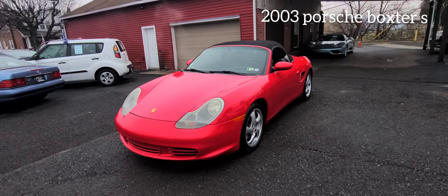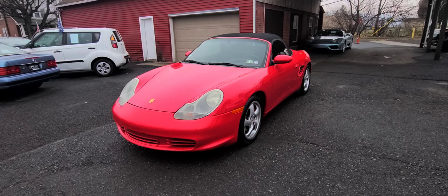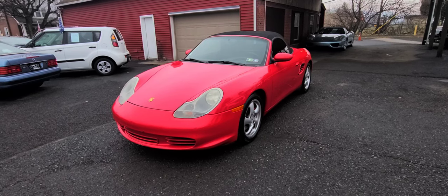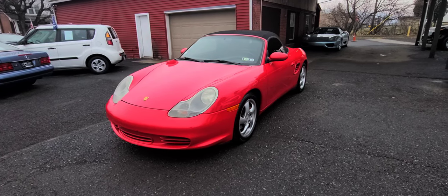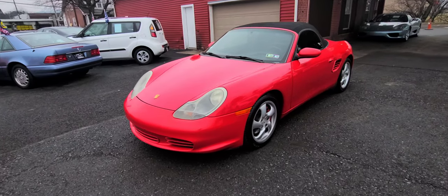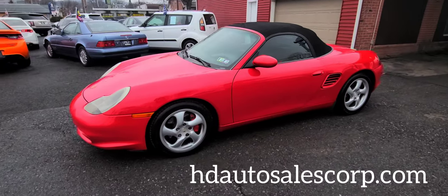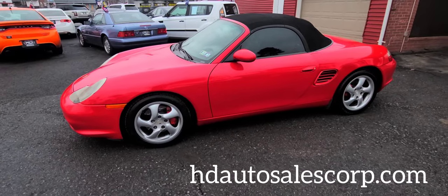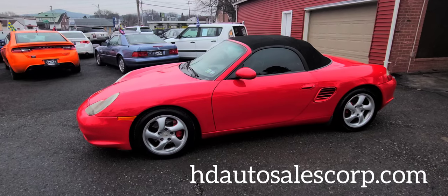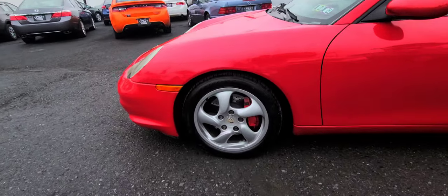What is up, guys? Welcome back to Cars and Manny. So today I have one of my favorite driving cars — a 2003 Porsche Boxster S convertible soft top with a six-cylinder naturally aspirated engine, around 258 horsepower, with a curb weight of 2,911 pounds.